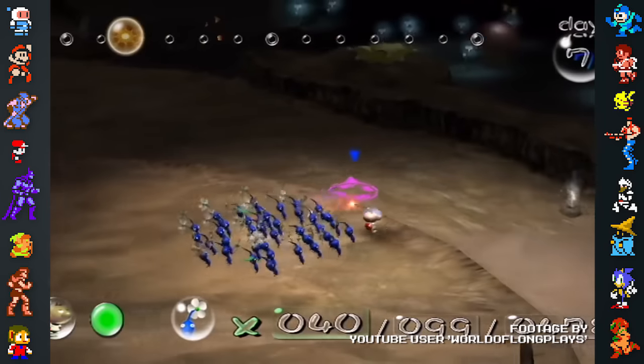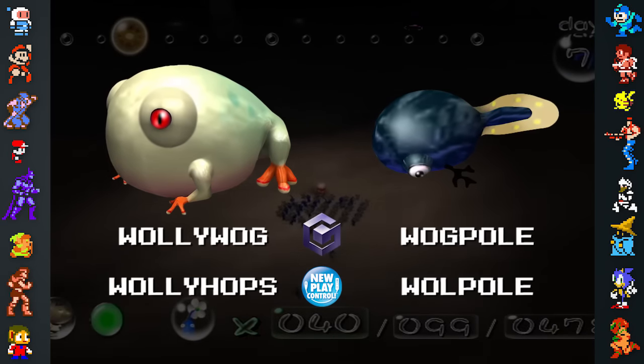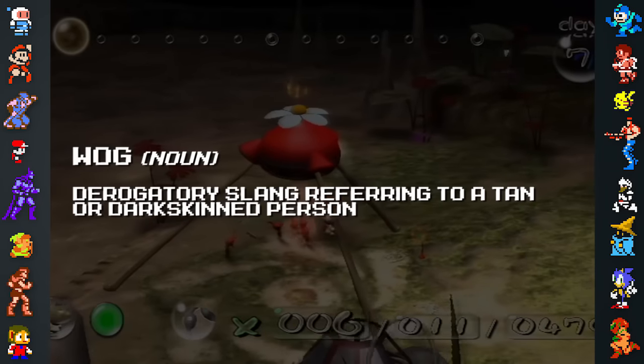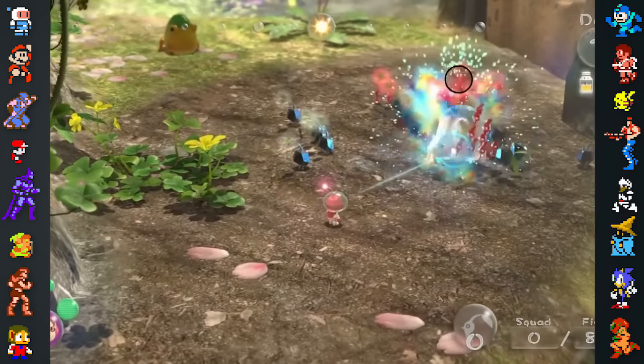When the Pikmin games were re-released on the Wii as part of the New Play Control line, the Wallywog and Wogpole enemies had their names changed to Wallyhops and Walpoles in Europe. This was most likely done to avoid using a certain word that is a rarely used racial slur in the United Kingdom. This change was also made in the European release of Pikmin 3.